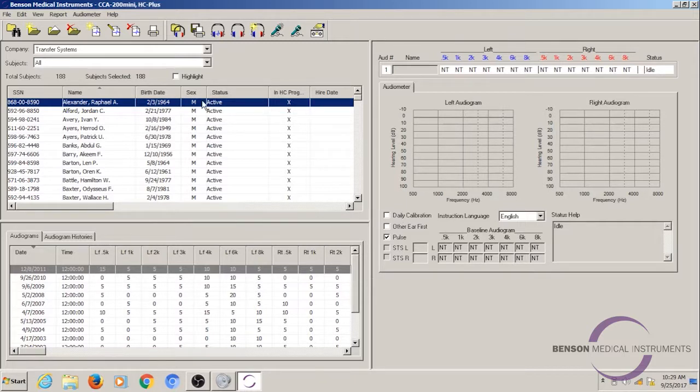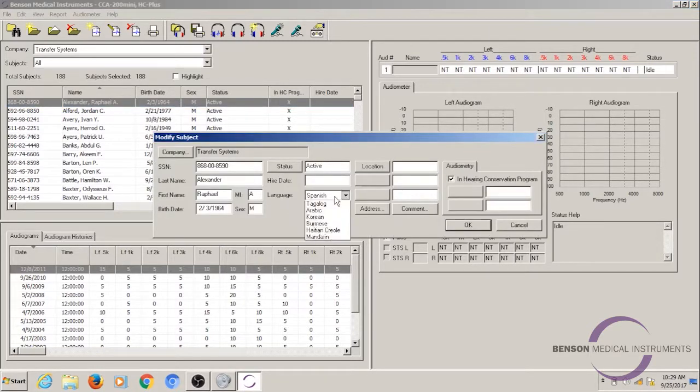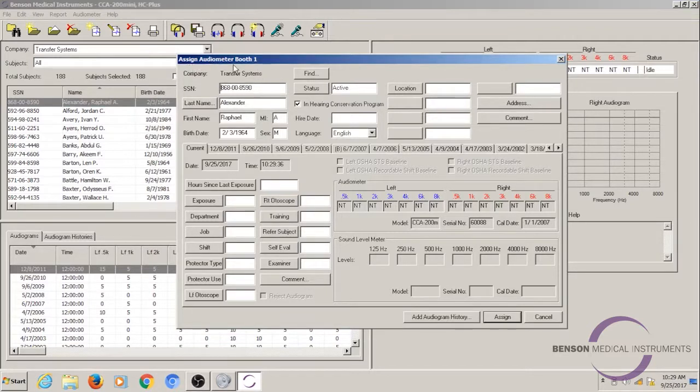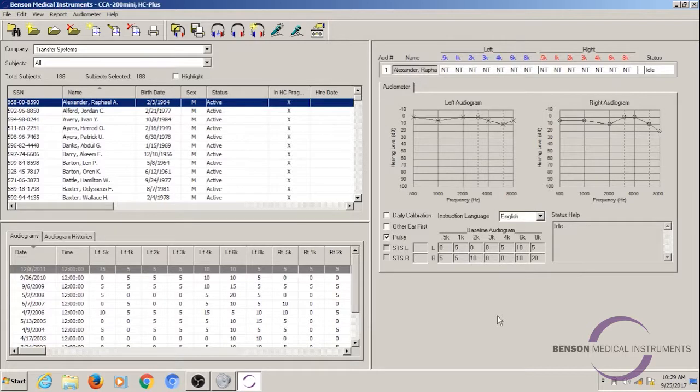The next feature we're going to take a look at is our audio instructions feature. We provide audio instructions in 21 different languages. When the subject sits down and puts on the headphones, they will hear the test instructions in their headphones so that they will know what to do to perform a successful hearing test. Let's switch Raphael's language back to English and take a listen to what those instructions sound like. I'm going to assign him to this audiometer.